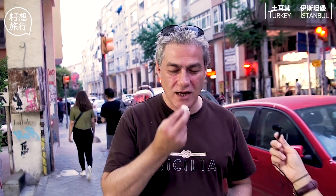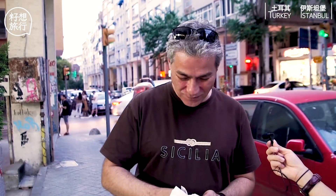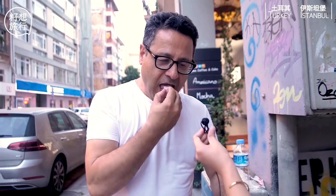This is Lokum. Can I take one more? This is Turkish Delight — the best Turkish Delight in Turkey. This is from Hadji Bekar. It's one of the best gifts that you can take from Istanbul. Turkish people are famously known for loving sweets.